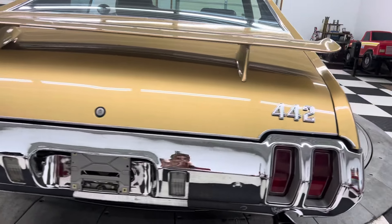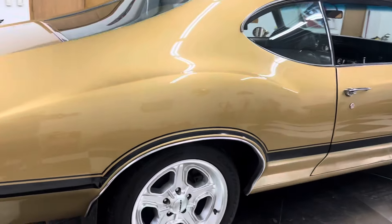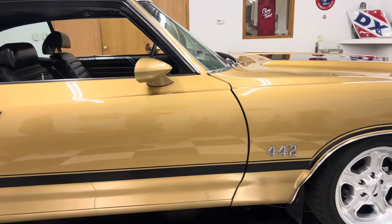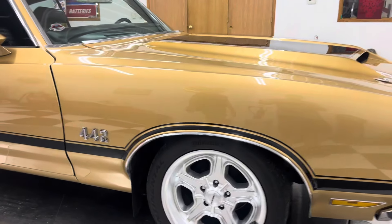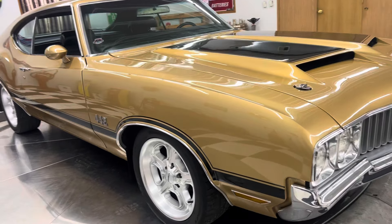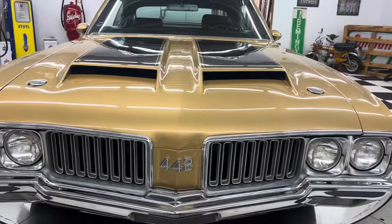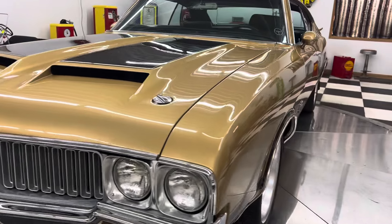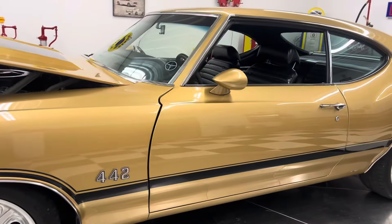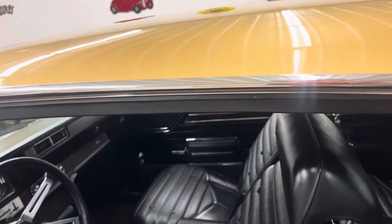This car is finished in gold with a black 442 accent stripe down the side, 442 badges, a set of Vision — must be 17-inch Vision wheels. This car has the 442 hood on it, all the badging on it, a 455 engine underneath the hood, and a 5-speed Tremec manual transmission.